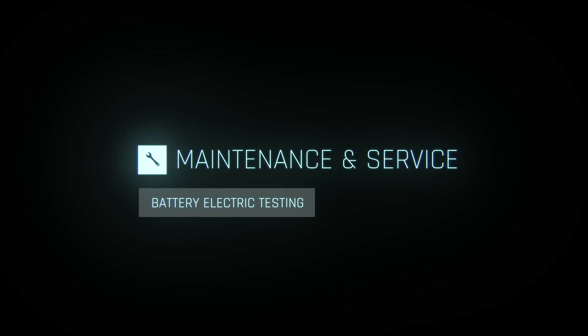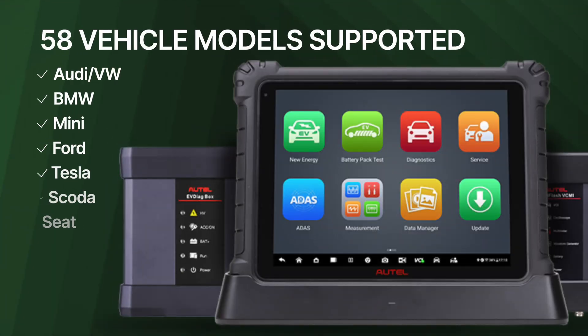For technicians, especially in the maintenance and repair of hybrid vehicles, this tool can help ensure battery reliability and vehicle safety, and provide insight on overall battery performance. Currently, Autel's system supports battery analysis on 58 vehicle models, including Audi, Volkswagen, BMW, Mini, Ford, Tesla, Skoda, and SEAT.